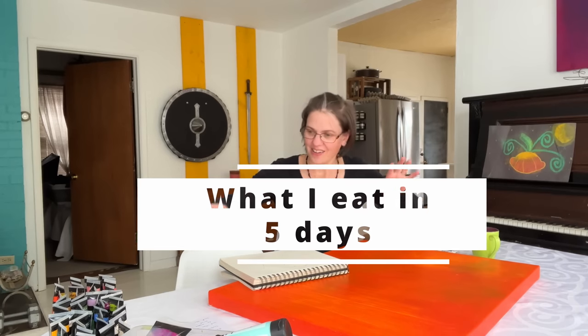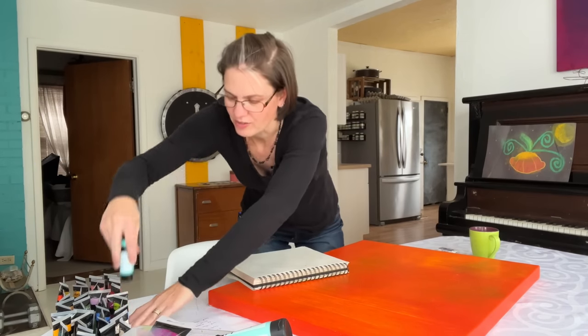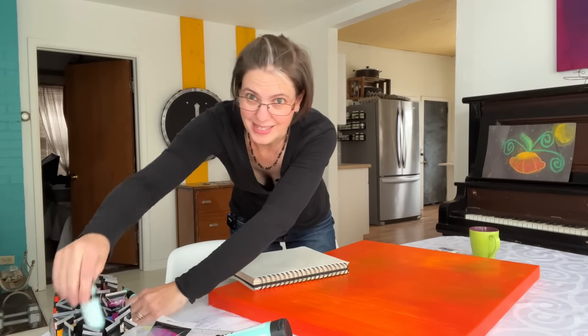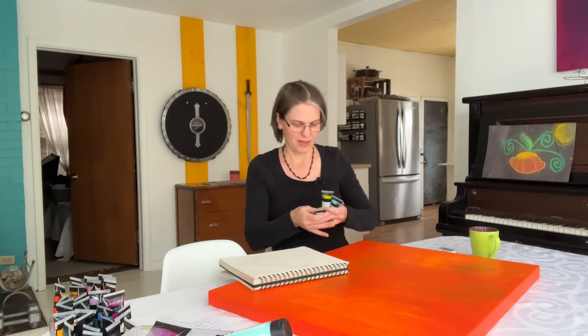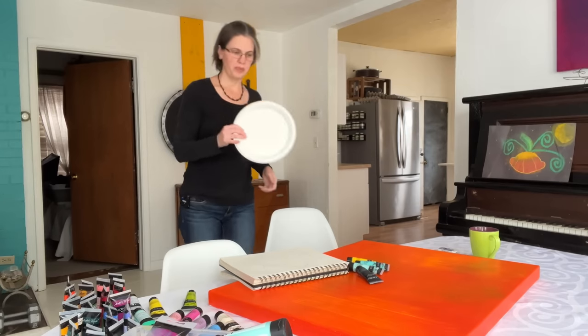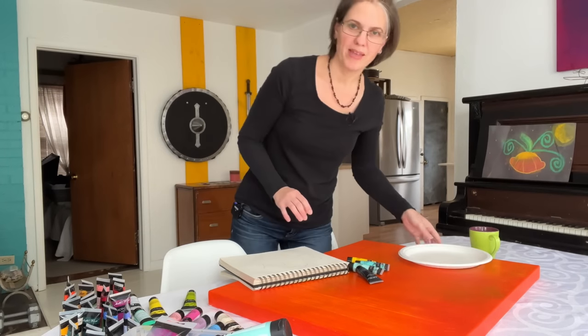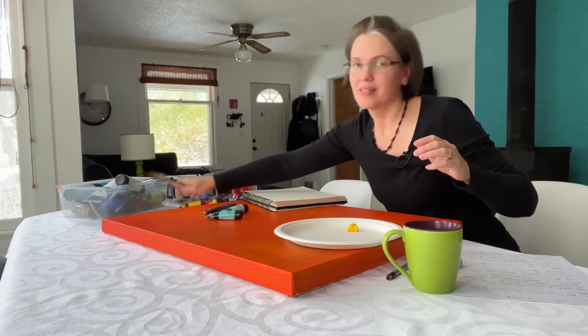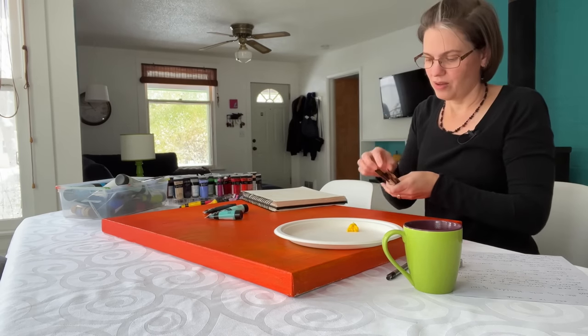I wanted to do a whole week, but when I downloaded the videos I had five days, so we're going with five days. Now I have to pick out what color I want for this little creature I'm making. I like bright colors and contrast — a paper plate is my painter's palette. We're starting out recording the meals from last Thursday.